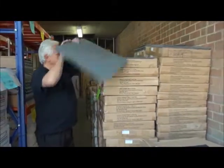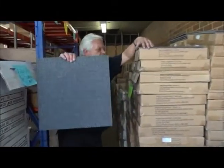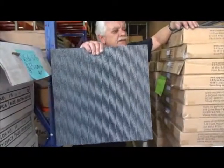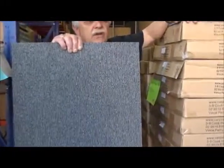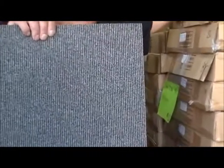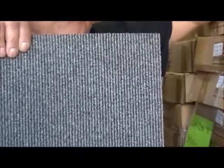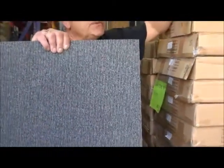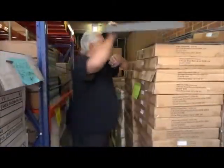Over here we have Matten 11 — a nice light charcoal, light grey, lineal, just like the Matten Charcoal. You install it with a quarter turn. We have over 200 square metres of that at $15.